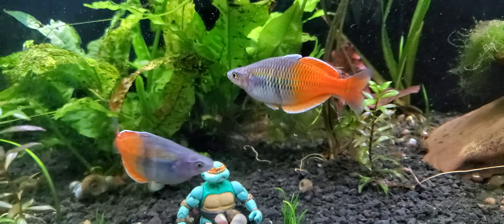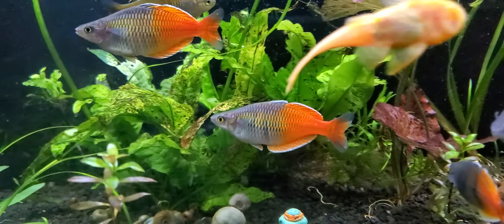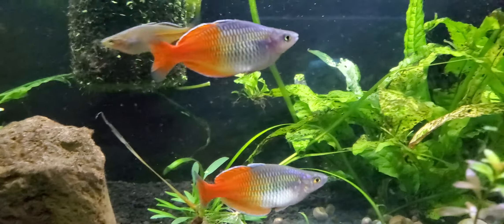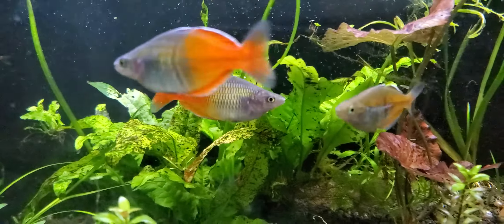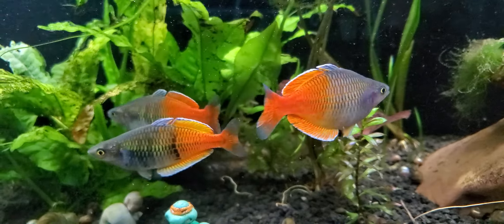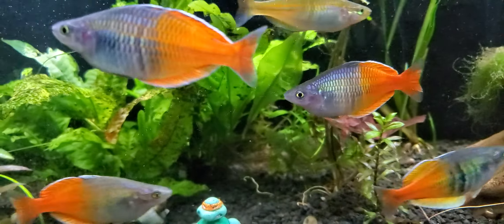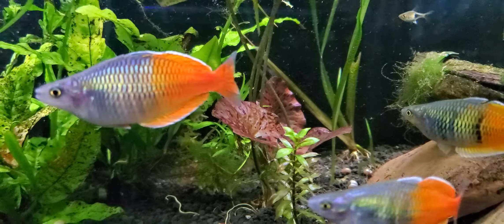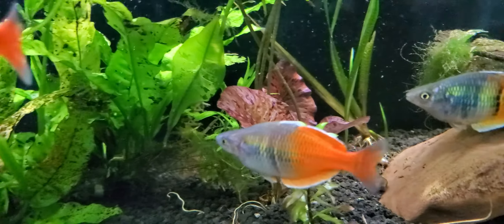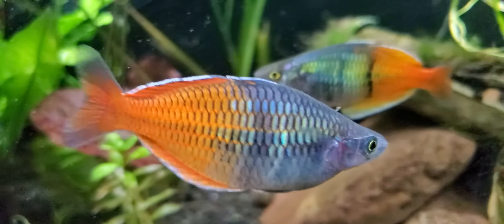Vying for dominance maybe. I've had these guys — I'm gonna guess they're roughly a year old. I suppose they could be a little bit older. And of course they're really not going to do it right now. I love that white iridescent line on top of their fins.